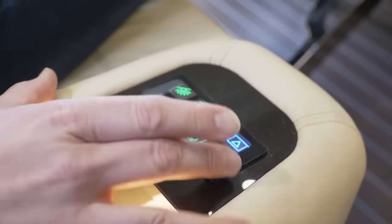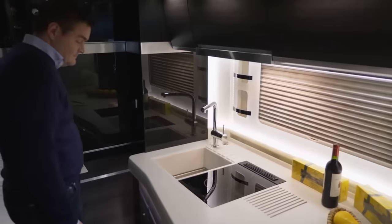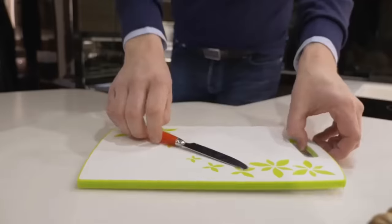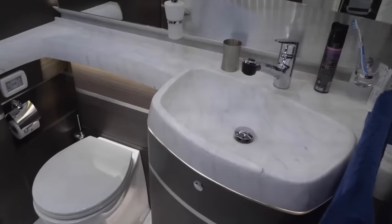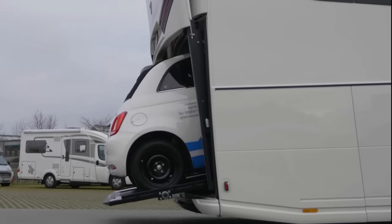It typically includes comfortable seating, a dining table, and entertainment systems. The RV is equipped with a fully functional kitchen that includes a stove, refrigerator, sink, and storage for utensils and cookware. There is a private bathroom with a toilet, sink, and shower. Some models may also have a separate shower enclosure.